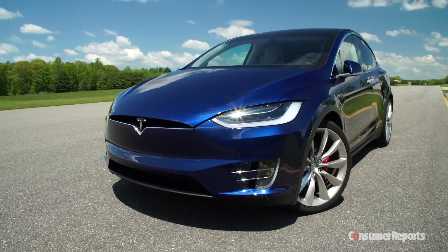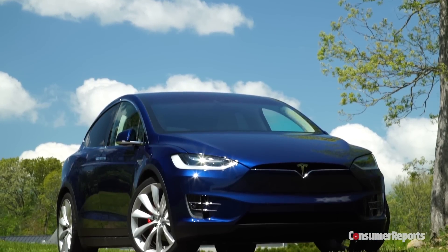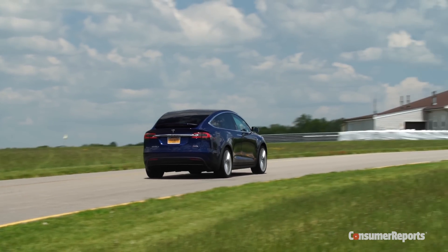Tesla marches to the beat of a different drummer, so it's no surprise that its Model X SUV breaks from convention. Sometimes this is good, but sometimes it just seems silly.